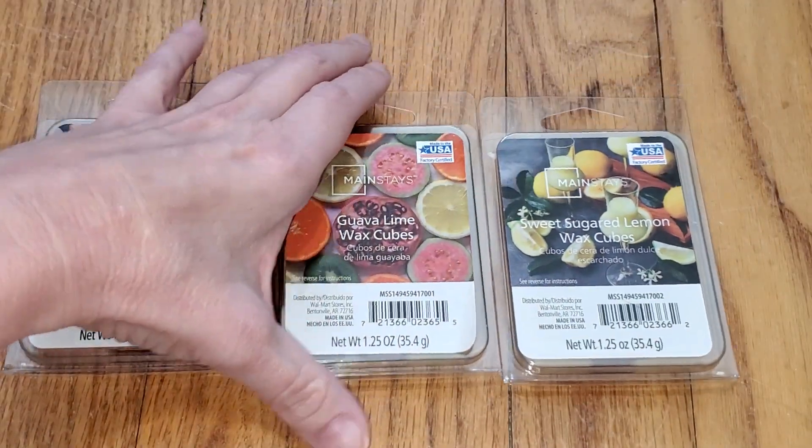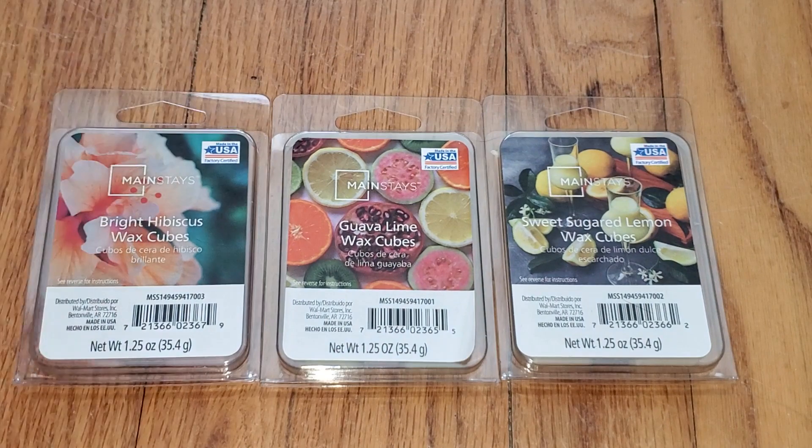If you want to read a text version of this review, just go to waxmeltreviews.com, and feel free to join our Facebook group, where we discuss all different brands and scents of store-bought and retail wax melts, including the Mainstays and other Walmart wax and other store brands. You can find the link to our Facebook group underneath this video, and also on our website at waxmeltreviews.com. Have a good day.